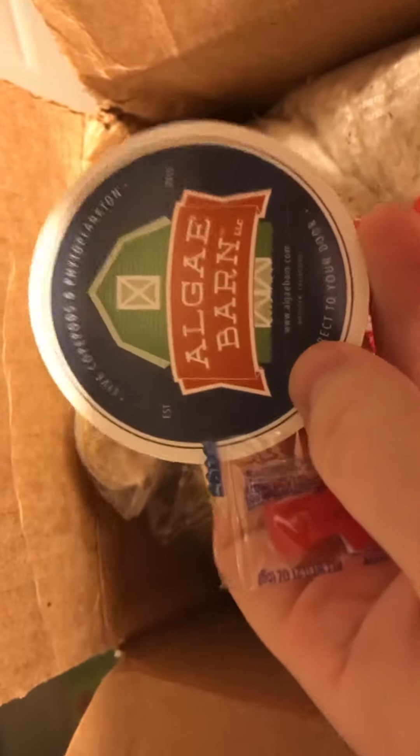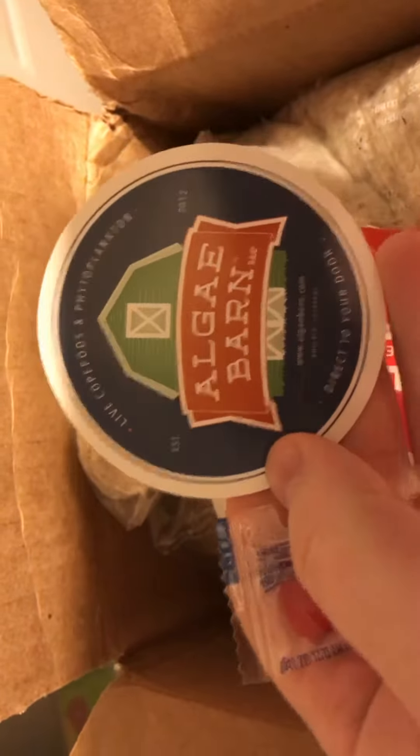When you open the box, you're greeted by a sweet fish graphic and looks like a little Copepod sticker. I purchased these Copepods for my green mandarin dragonette. The heat pack is still warm and everything is nicely wrapped up.